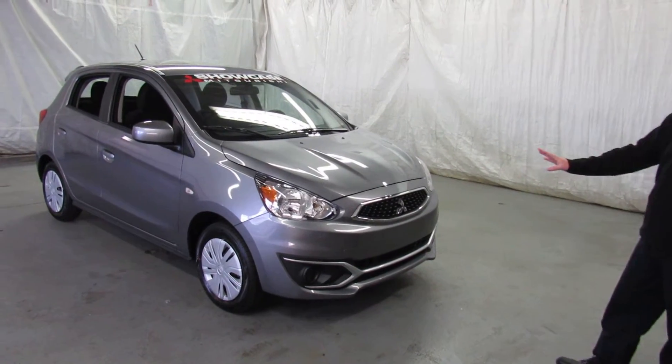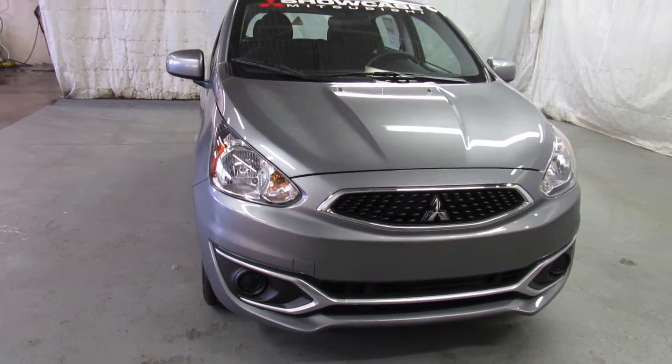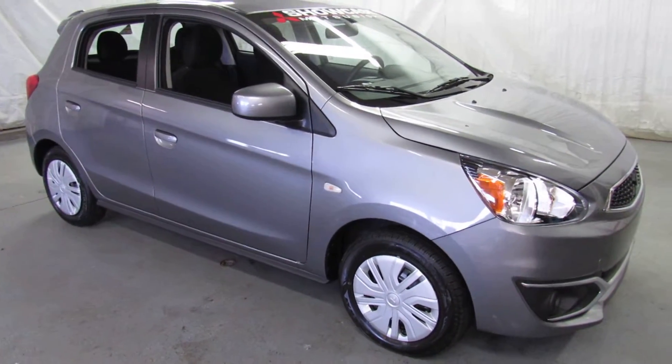They've completely redesigned the nose for the car. I think it looks fantastic for 2017. I love the gray color, it looks super nice. We'll take a look down the side of the car — a lot of that is very similar to last year's model, with lots of room and lots of space.